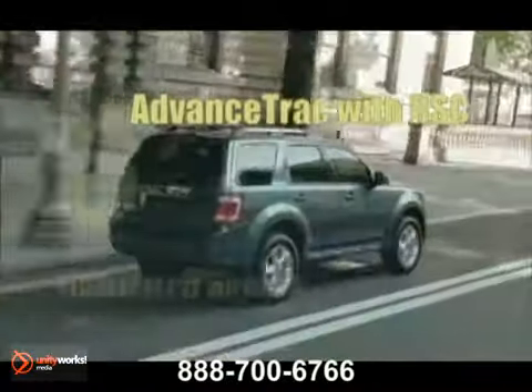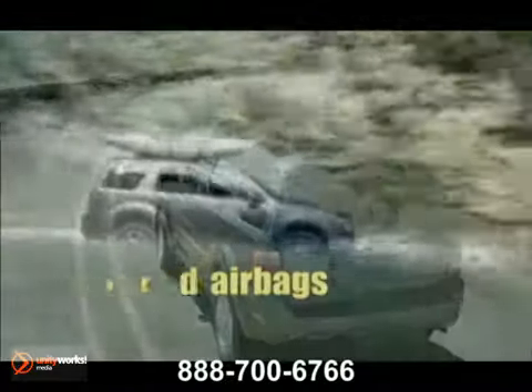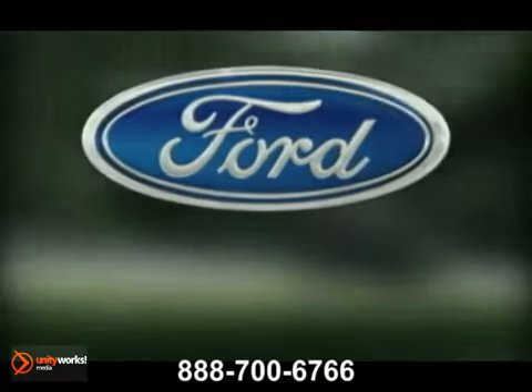Escape received five-star ratings in the National Highway Traffic Safety Administration's frontal and side impact crash tests. The 2012 Ford Escape, leaving you more time for adventure.